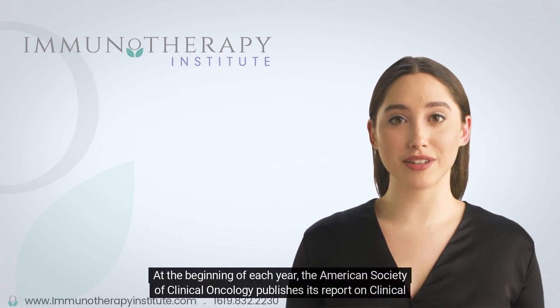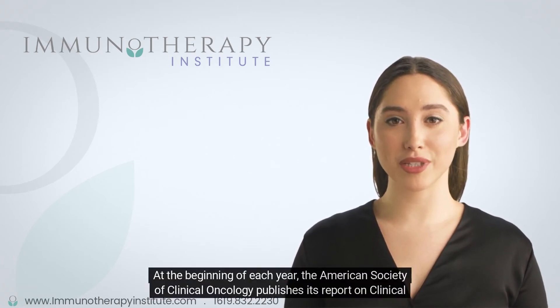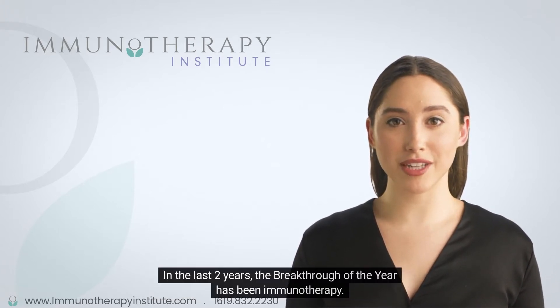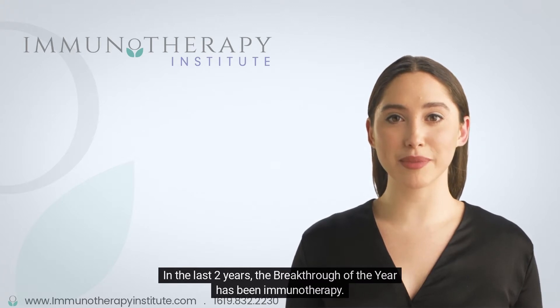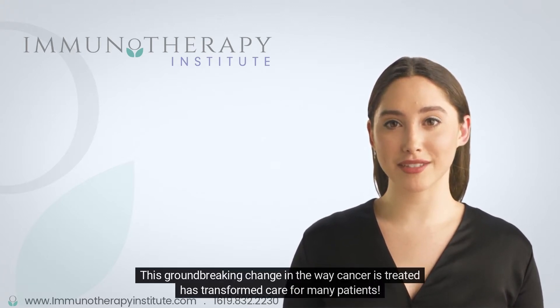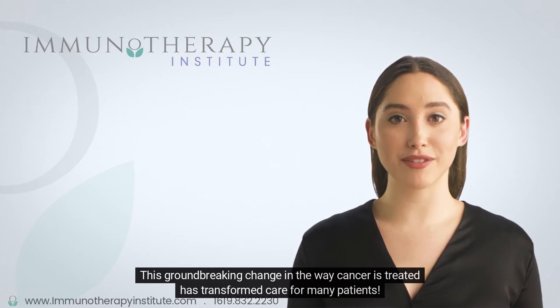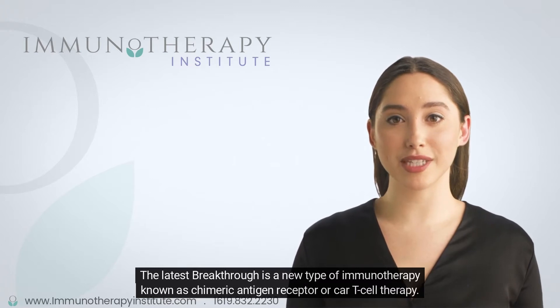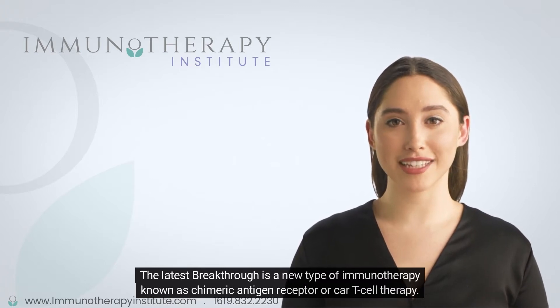At the beginning of each year, the American Society of Clinical Oncology publishes its report on clinical advances in oncology. In the last two years, the breakthrough of the year has been immunotherapy. This groundbreaking change in the way cancer is treated has transformed care for many patients. The latest breakthrough is a new type of immunotherapy known as chimeric antigen receptor, or CAR T-cell therapy.